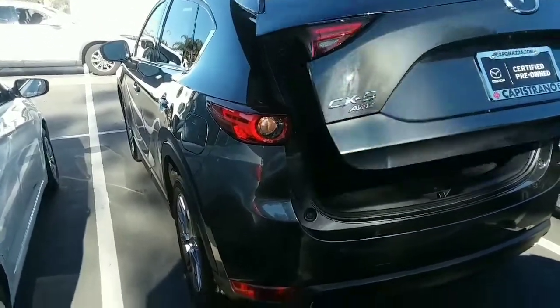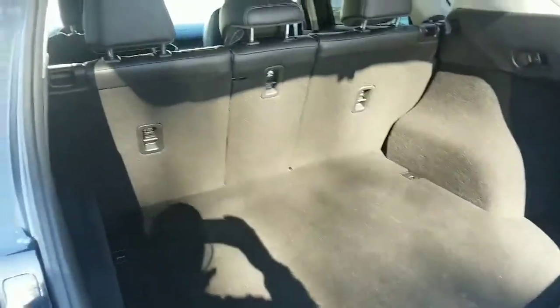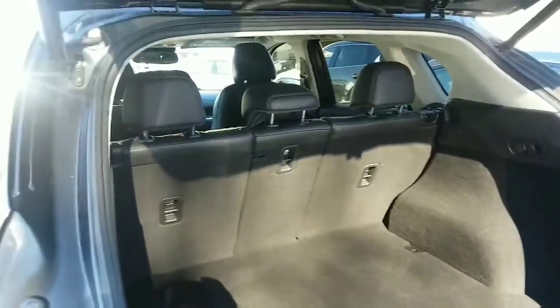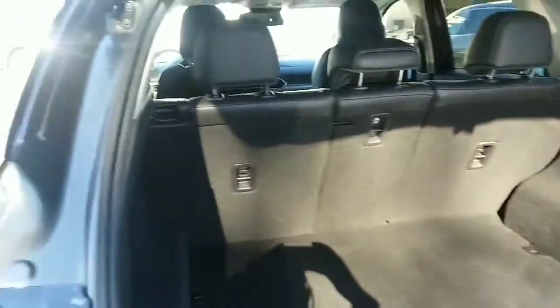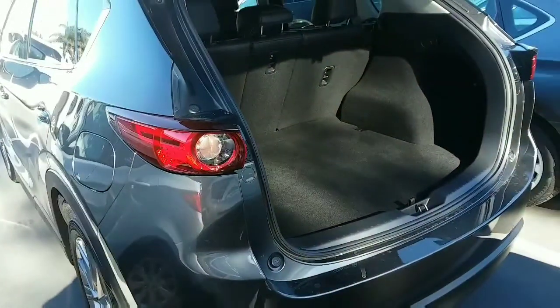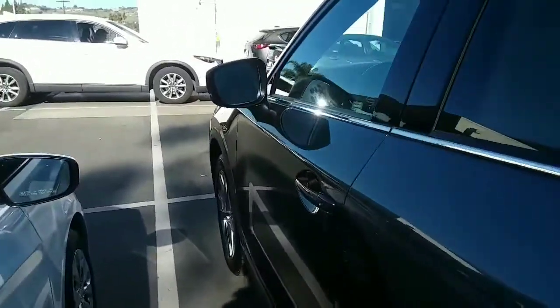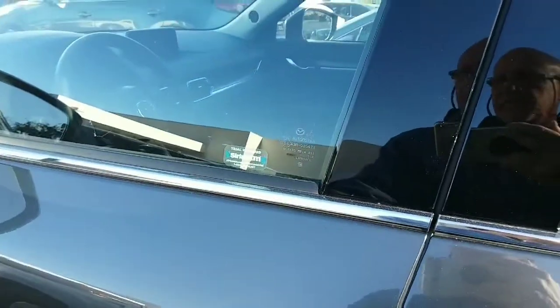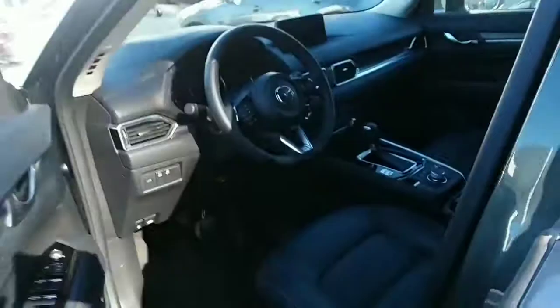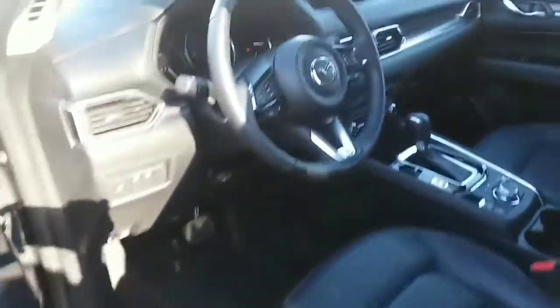Plenty of room. It's got the 40-20-40 seats and split — everything goes down flat. You've got keyless entry here. High-back bucket seats in leather, and you've got the memory seat position.